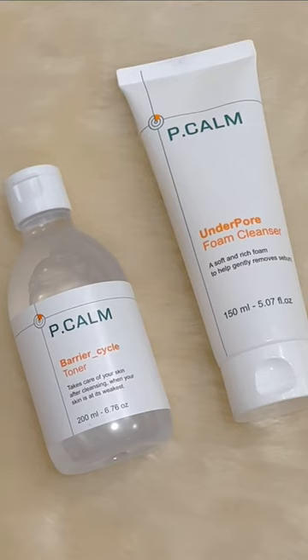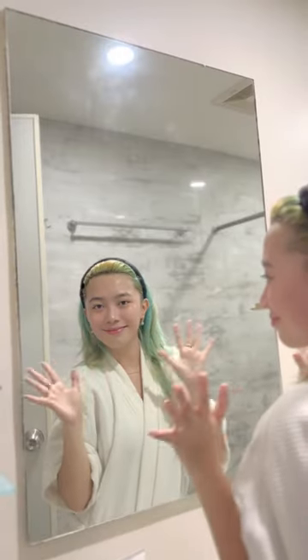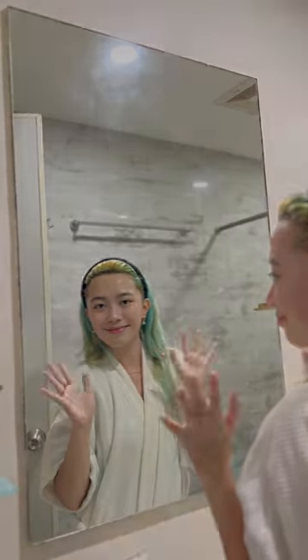I love how my skin feels instantly moisturized after using these products. So what are you waiting for? Grab this on Sui Sui PH. Bye!